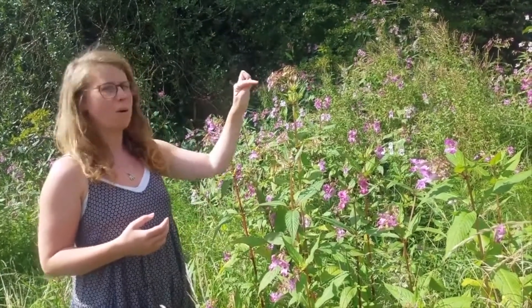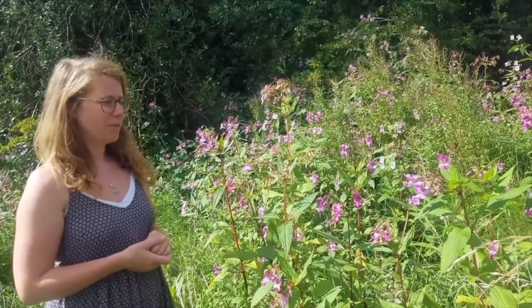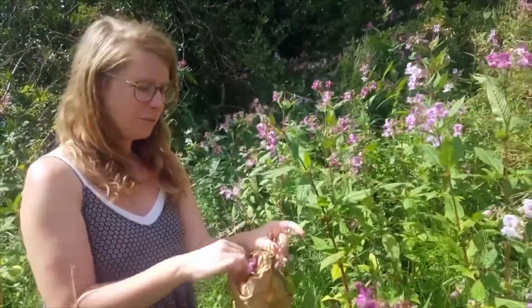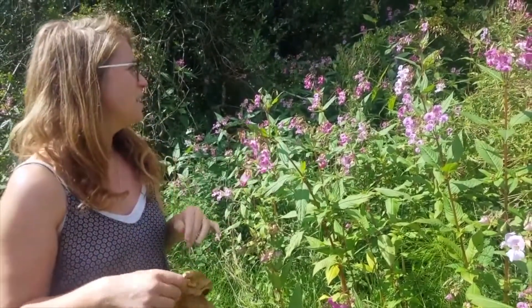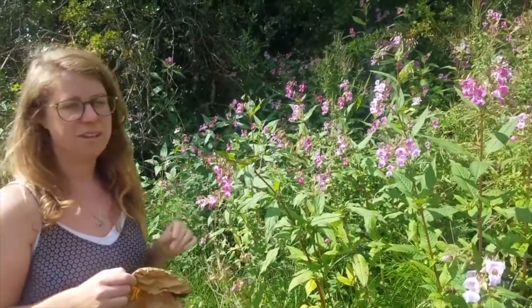Himalayan balsam is so invasive that groups of volunteers are working across the UK to attempt to eradicate it from our waterways and woodlands. The popping pods, which produce the seeds, are so effective at propagating that they can land up to two metres away from the plant. For this reason it's actually illegal to propagate it yourself or try to grow it in your garden. It's worth bearing in mind when collecting Himalayan balsam that pesticides could have been sprayed in that area, particularly in parkland. Also bear in mind pollutants — Himalayan balsam grows along waterways and wetland areas, and if there are any major pollutants in those waterways, that could affect the plant itself.